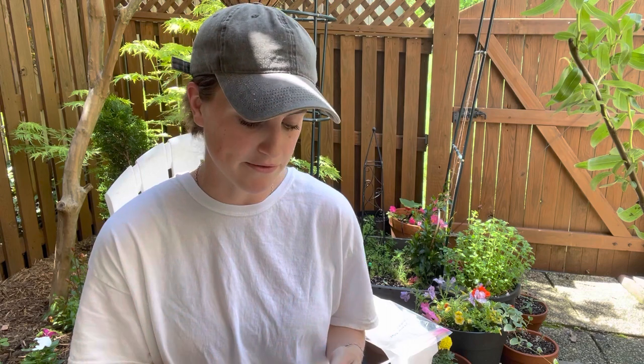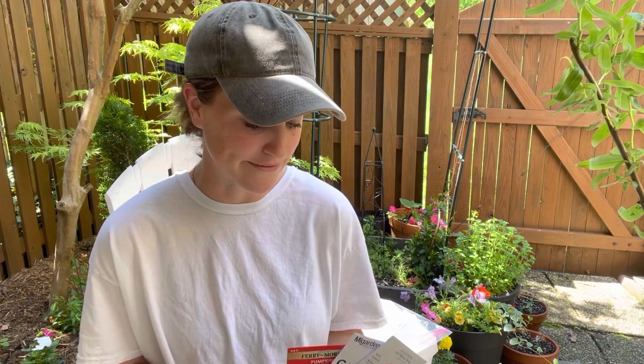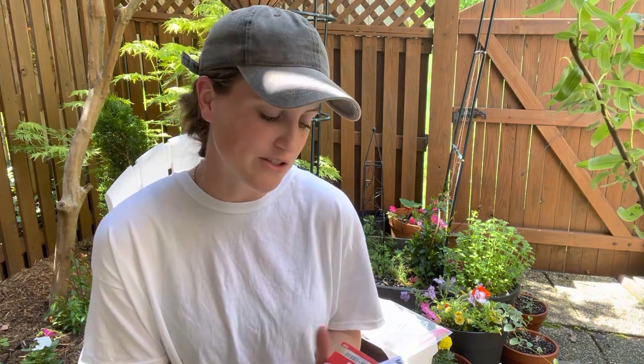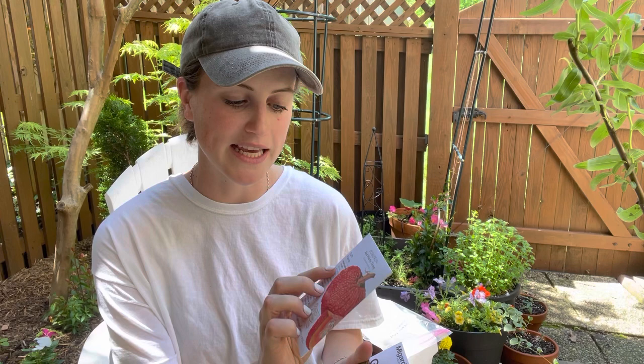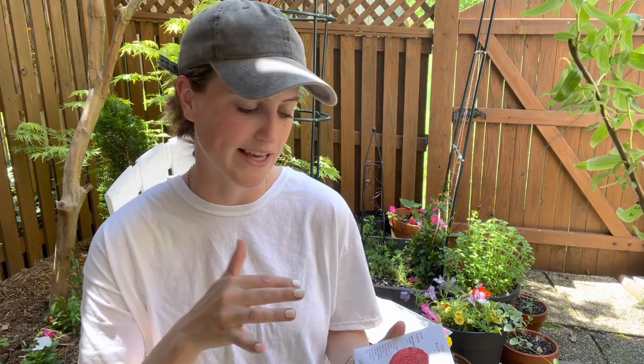The first one is pumpkins, and you actually don't want to get your pumpkin started too early. If you want them to be ripe right around Halloween, I have definitely planted pumpkins first thing and then had ripe pumpkins ready in like the end of July, which is not exactly pumpkin season yet. You can look at how many days till maturity - this one is 110 days - and calculate that out from Halloween. Mid-June, early June is totally fine.